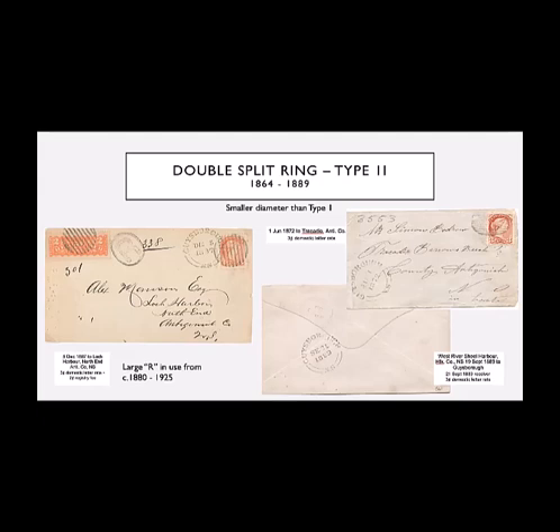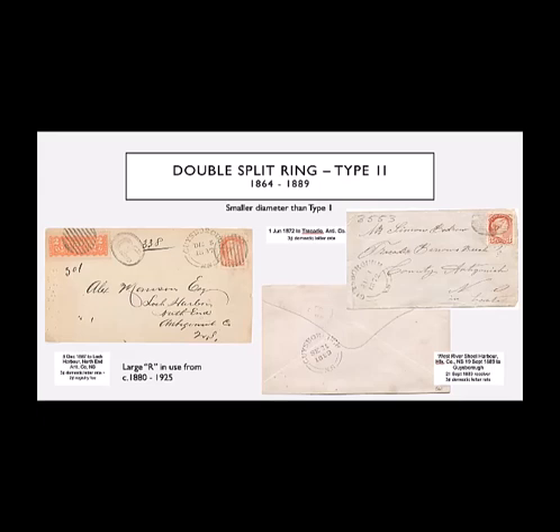For those of you who may not know, the four-digit number on the top left hand corner of this cover is a catalogue number of McPherson, who wrote a book of the post offices of Nova Scotia — a listing of the opening and closings of all the post offices, and most importantly for postal historians, how the ones that changed names changed, because there were several that went through two, three, sometimes four different names over the years. Here we have another cover to West River Sheet Harbour, used as a backstamp from 1889. This one is slightly smaller diameter — I believe it's 28.5 millimeters, slightly smaller than the other double split ring.